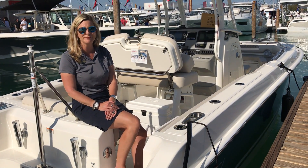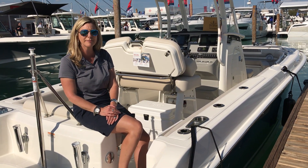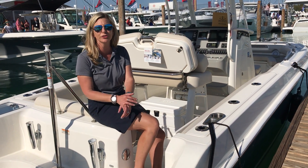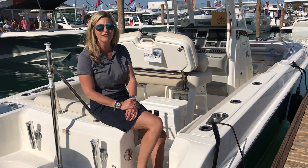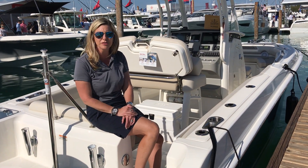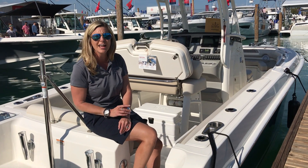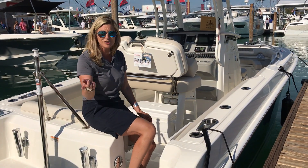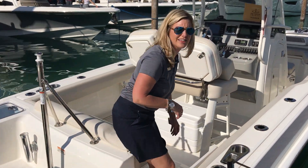Hi, this is Abby Heimanson with MarineMax and we're coming to you from the Miami International Boat Show. We're sitting on the Boston Whaler 230 Outrage, and this is one of our favorite boats here at the show. We're gonna walk through it today and I'm gonna tell you some of the things that I think are great about the boat. So come on board and let's start checking things out.